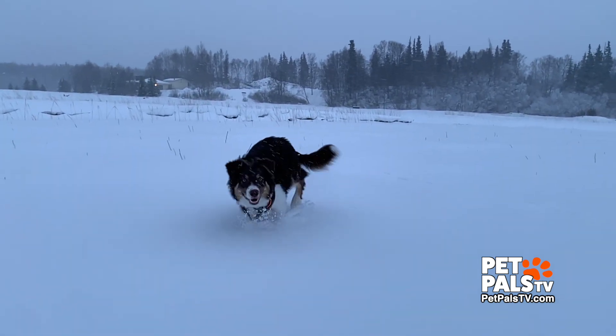Meet Bowie. He lives in Anchorage, Alaska. But last year, when he was just a few months old, his owner, Jamie Bolton, got the kind of scare all dog owners dread.